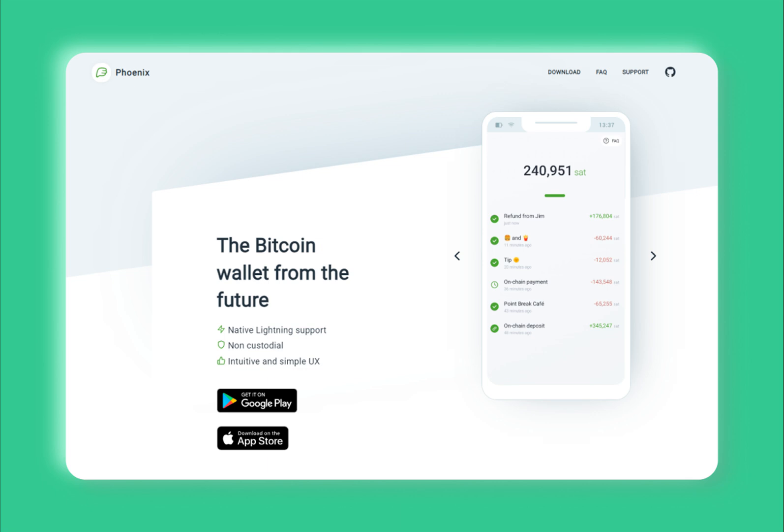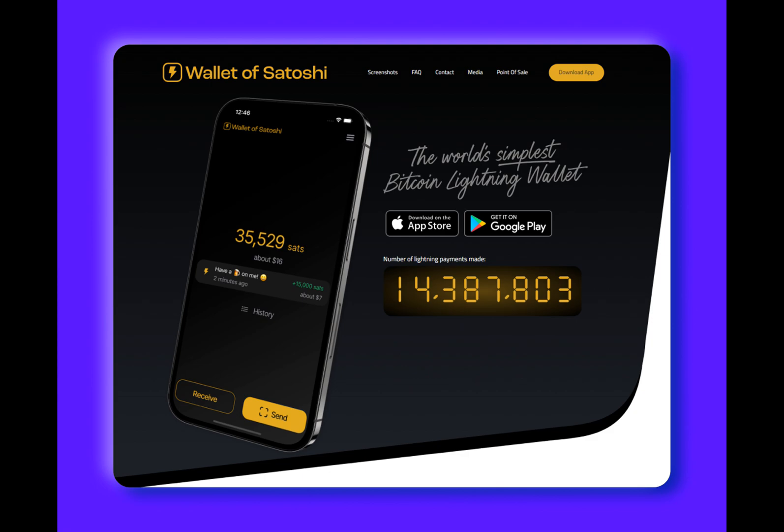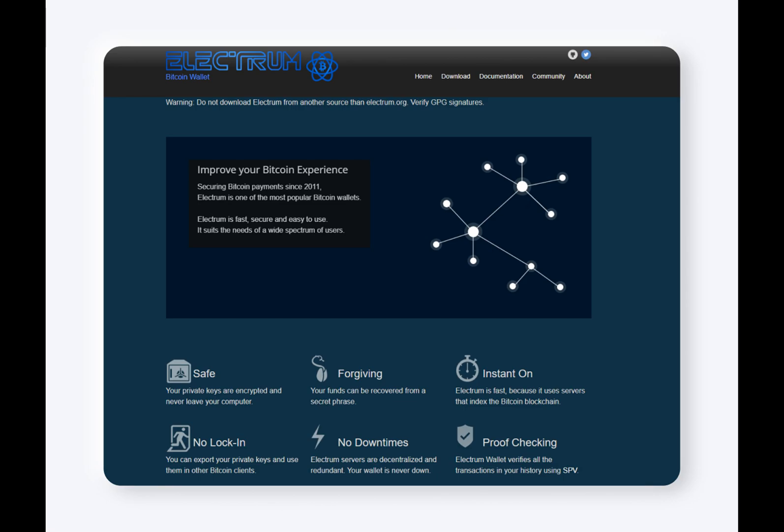In this article, we will delve into the eight best Bitcoin Lightning wallets that are leading the charge in 2024. These wallets offer a diverse range of features and advantages, from user-friendly interfaces to advanced security measures. The Lightning Network is a second-layer payment protocol built on top of the Bitcoin blockchain, supporting faster and cheaper transactions compared to on-chain BTC transactions.